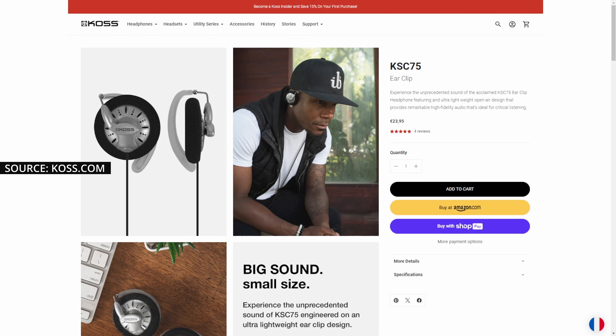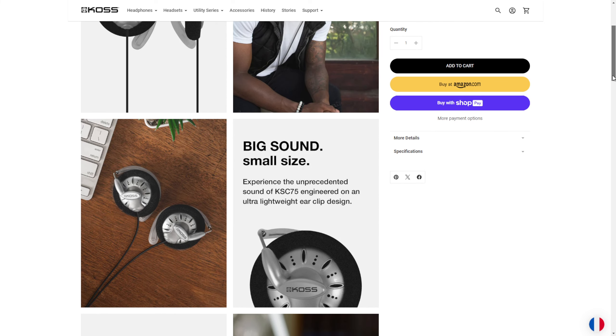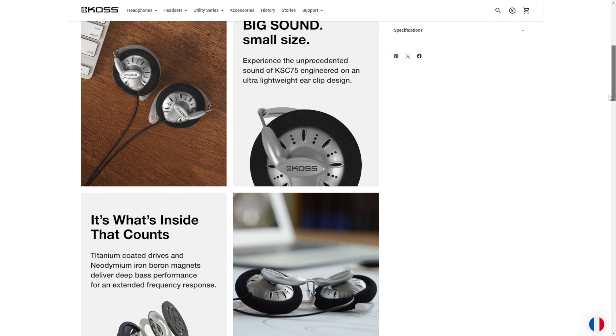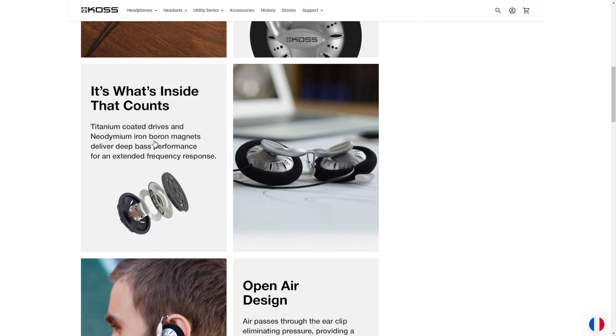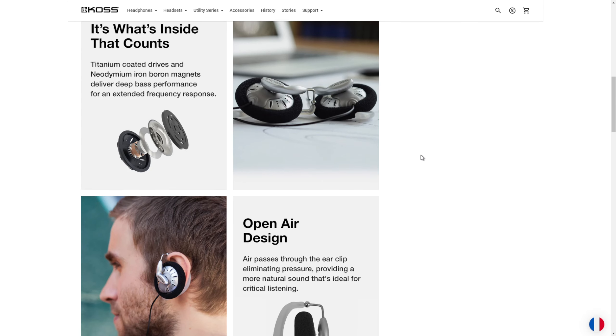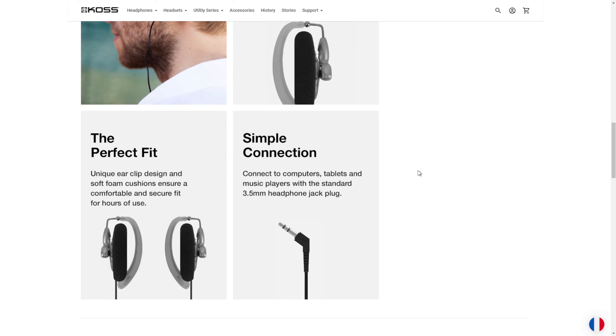Before we move on to some interesting stuff, let's take a look at the official website. You can see this is for the KSC 75 — big sound, small size, ultra lightweight. What's inside: titanium coated drivers. How they're made for the best performance with an extended frequency response and open air design. One of the reasons I was actually interested in trying it out before buying open back headphones. Perfect fit, simple connection.